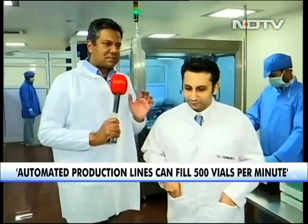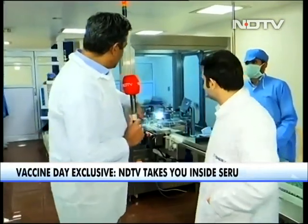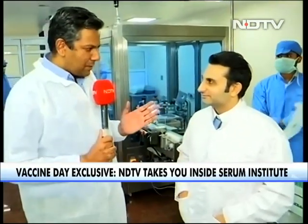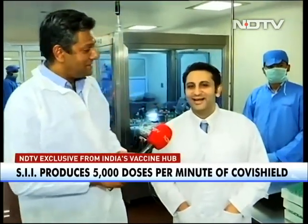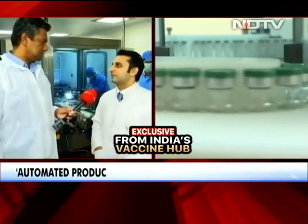Let's talk about numbers because I think that's one of the most fascinating parts of Serum. This is a process that's been going on for several hours and it'll keep going on perhaps for months. The scale is incredible — 5,000 doses every minute. 5,000 doses of Covishield. All those large production lines, which are automated now, can produce and fill 500 vials per minute. And since there are 10 doses in a vial, you get an output of 5,000.